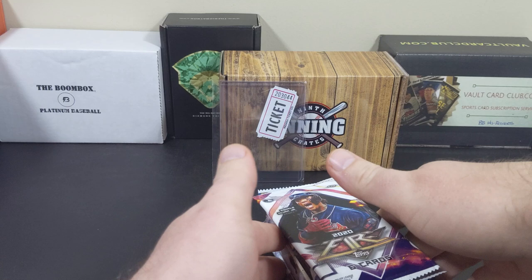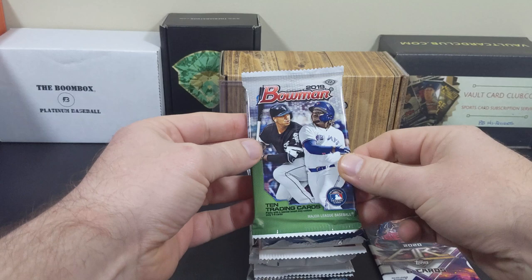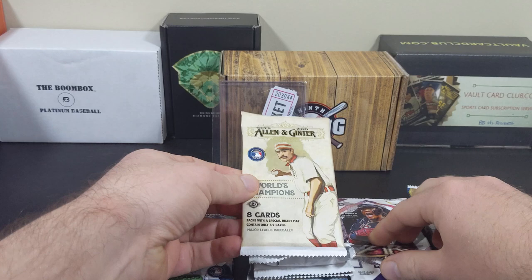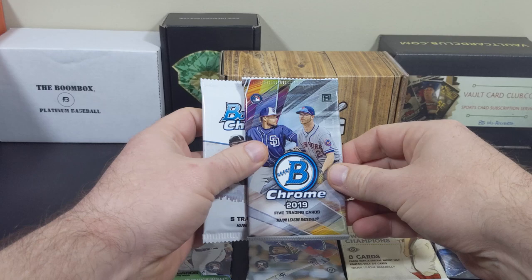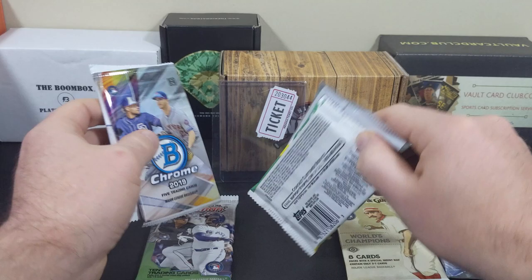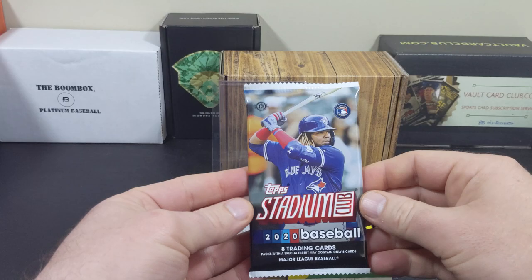We have 9 total packs. Let's see what they are: 2020 Fire, 2019 Bowman Topps Chrome Jumbo, Allen & Ginter, Bowman Draft Jumbo, 2020 Bowman Chrome, 2019 Bowman Chrome, 2020 Stadium Club, and Heritage High Number. Let's kick it off with some Stadium Club.